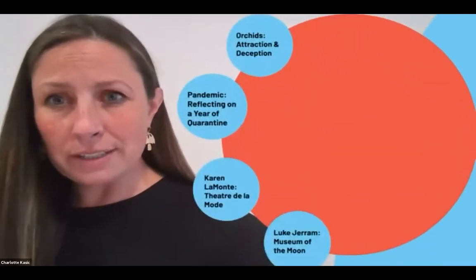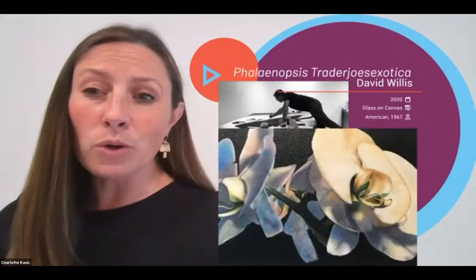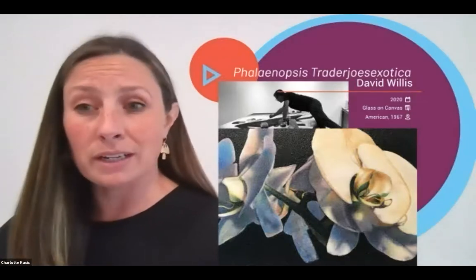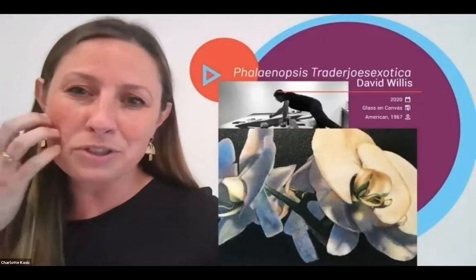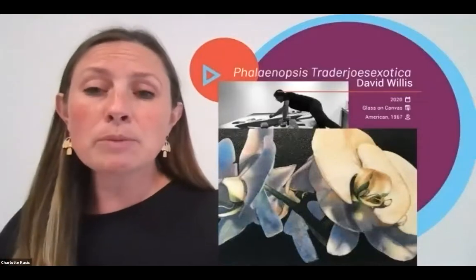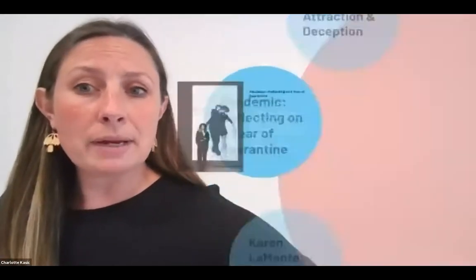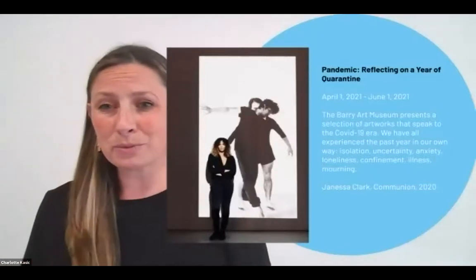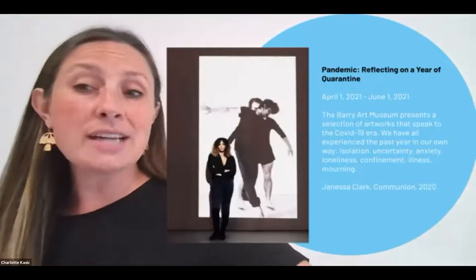We have a number of changing exhibitions. At this time, we're here to celebrate 'Orchids: Attraction and Deception,' which is an exhibition exploring the allure of botanical fascination, colonization, global warming, and all kinds of different topics surrounding the orchid — a seemingly usual flower that is the tip of the iceberg for so many other topics. This image is by an artist named David Willis, who created the piece specifically for this show using small bits of glass scattered across the surface and suspended in a polymer. Currently, we have 'Pandemic: Reflecting on a Year of Quarantine,' a pop-up exhibition with five contemporary artists responding to different ways the pandemic has touched their lives, and some pieces made prior that are recontextualized as we look back.